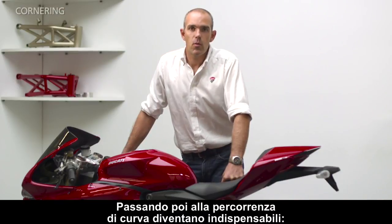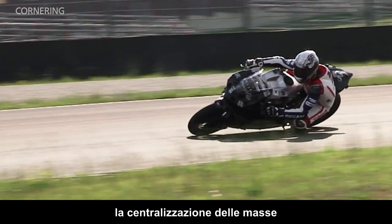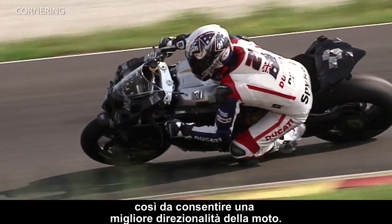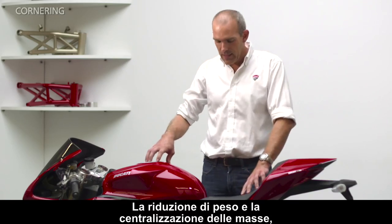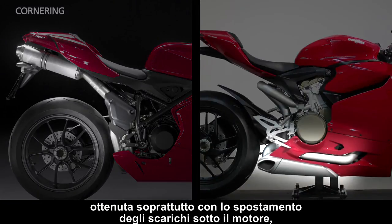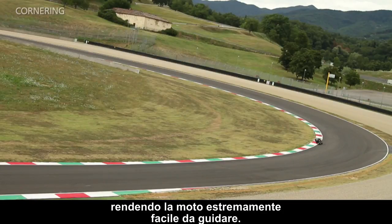When it comes to riding into the corners, the essential factors are the reduced weight, the centralised mass, and the correct load on the front wheel, to allow the bike to hold its line precisely. The reduction in weight and the centralisation of mass, achieved mainly by moving the exhaust to the bottom rear, help to reduce the effort required when changing direction or tipping the bike into the corner, making the bike extremely easy to ride.